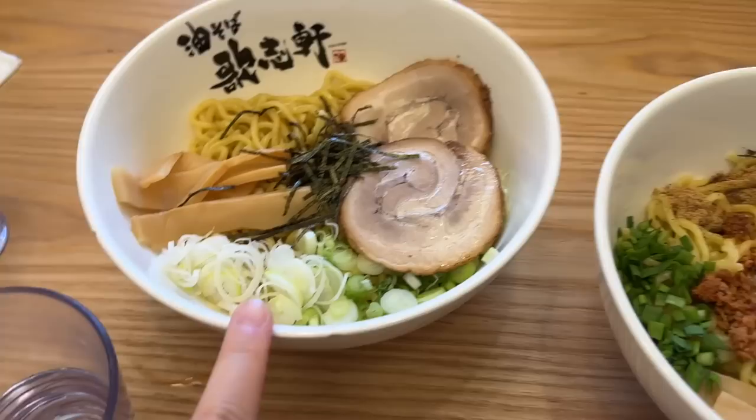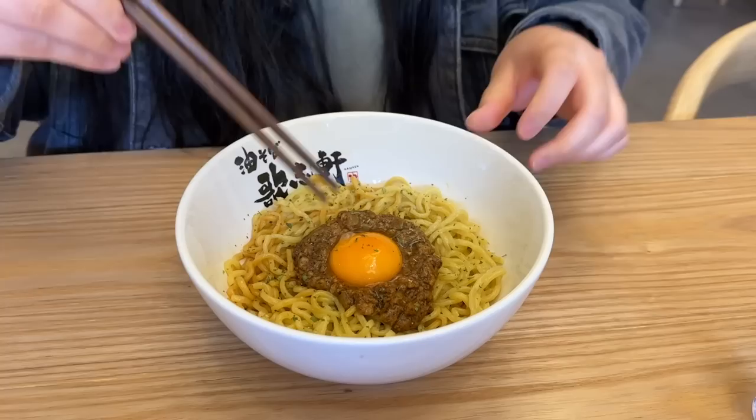I got the kima curry aburusoba, Michael got the spicy minced pork, and Daiji got the shio. So we're gonna eat — yum yum!